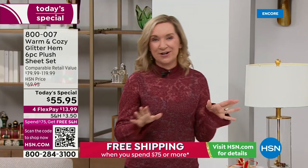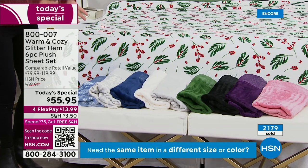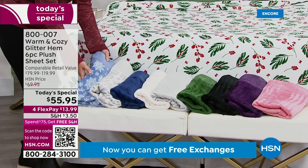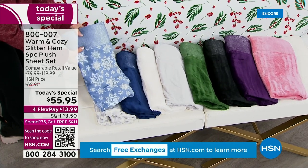This line started with a blanket and has been so well-received every year. Usually we launch sheets in November, but we started a little earlier this year because it's already cold — you want to winterize your bed. These are not flannel, not fleece — they are our micro plush, with a glitter hem design: a soft shimmer on the hem of the pillowcases and top sheet. We have 11 colors and patterns this year, four new patterns — something for everybody, exclusive to HSN.